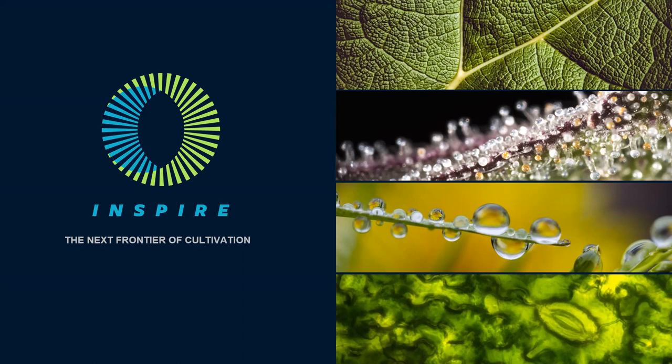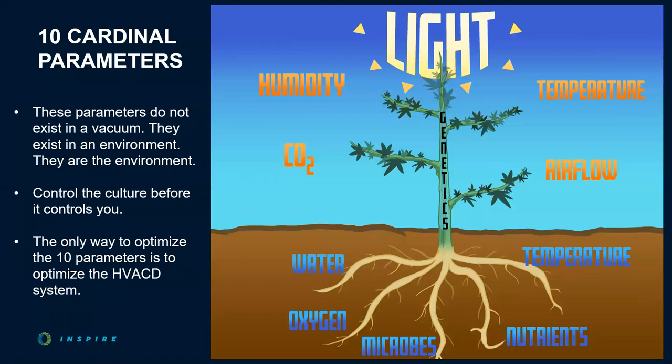The fact is cannabis is a living organism that has different environmental requirements based on its stage of life. It's not a static load requirement like human-centric comfort cooling or an indoor pool facility. As we learned in our first webinar, the 10 cardinal parameters work synergistically and all of them need to be optimized to ensure crucial KPIs are met, such as grams per square foot and price per pound. As an HVACD company serving controlled environment horticulture, we directly impact five of the 10 cardinal parameters and indirectly impact the other five.